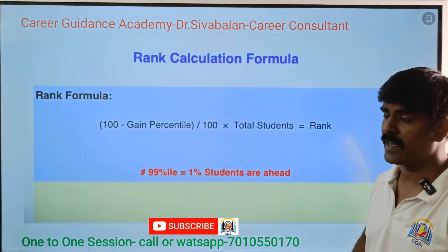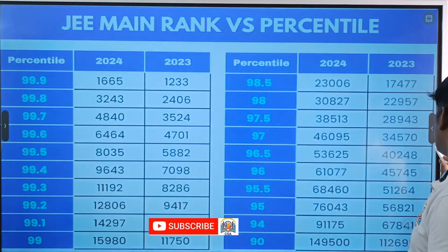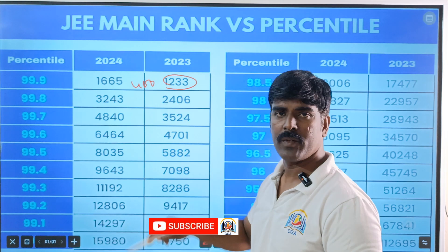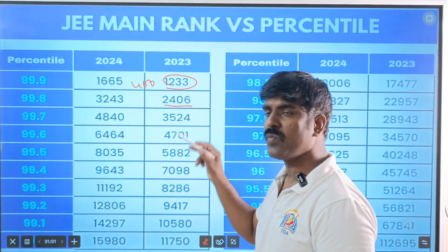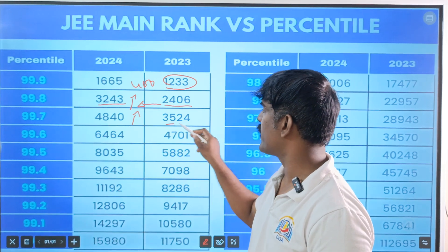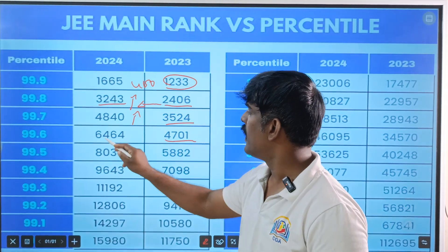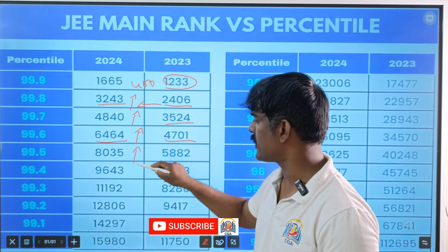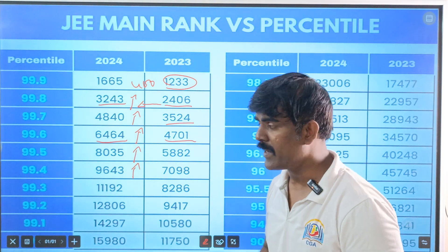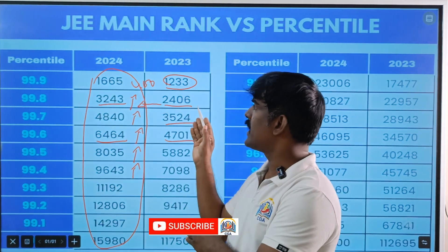We have 16 lakh students. If you look at the last two years, the number of students appearing has increased by 3,464. So the percentile remains the same, but you can see the difference in ranking. As the number of students keeps increasing, the ranking is also increasing, meaning competition in 2023 and 2024 is tougher.